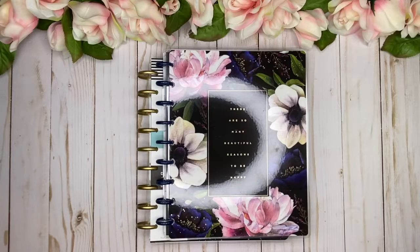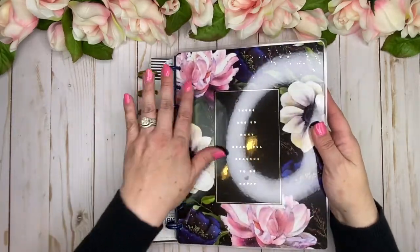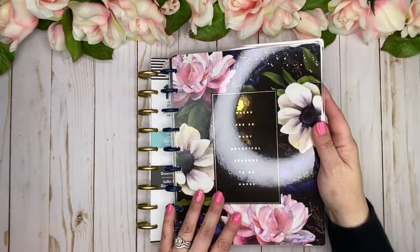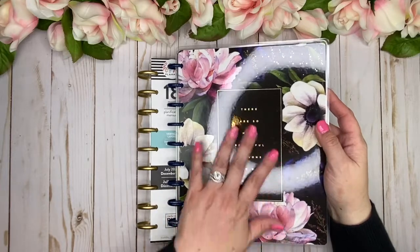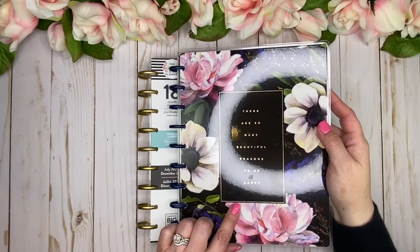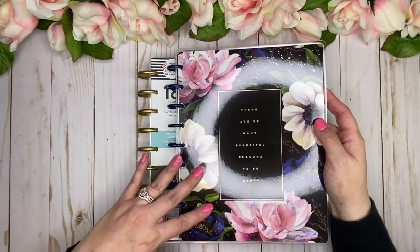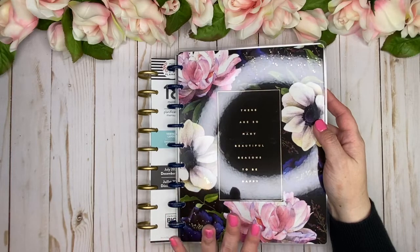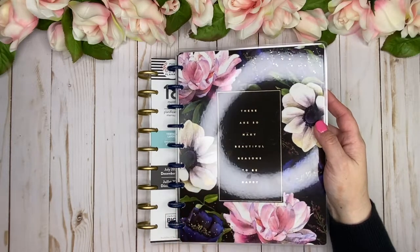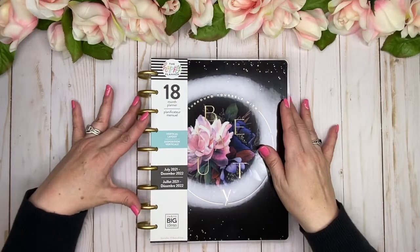The next thing I'm going to share is the Happy Notes that came out in this collection. Look at how beautiful this is — I love this with the black and the gold foil. I do have an itemized flip-through of this on another video. I'll link both of those videos down below so you can go ahead and take a look if you haven't seen the details yet.